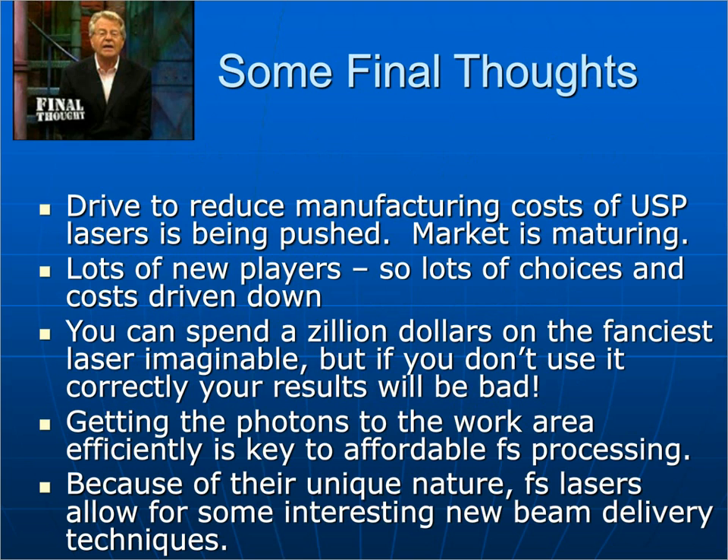Final thoughts: there's a big drive to reduce the manufacturing costs of ultra-short pulse lasers and the market is starting to mature — though the applications areas are maturing more slowly, so there's a wide range of applications just opening up. Lots of new players are entering the field, driving down costs on a dollar-per-watt basis. You can spend an enormous amount on the fanciest laser imaginable, but if you don't use it correctly you won't get good results. You need good beam delivery, good ancillary equipment, and you need to know what you're doing. Getting the photons to the work area efficiently is very key to affordable femtosecond processing.